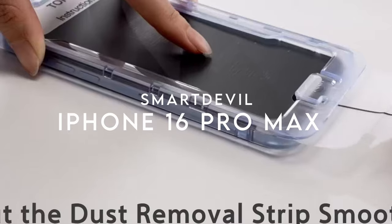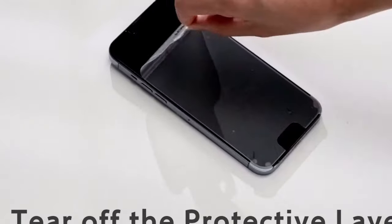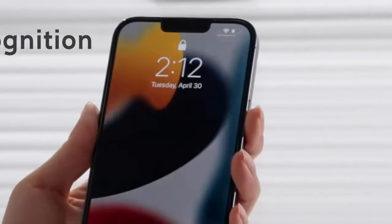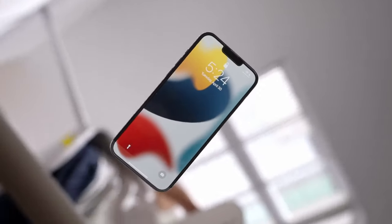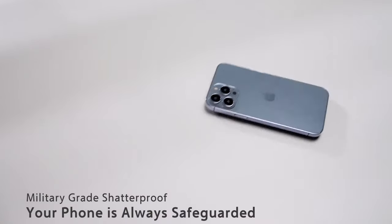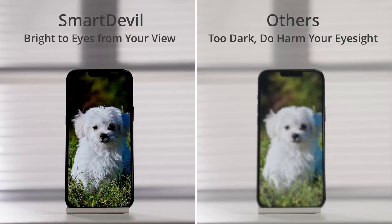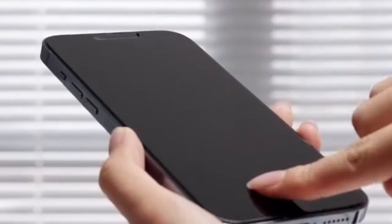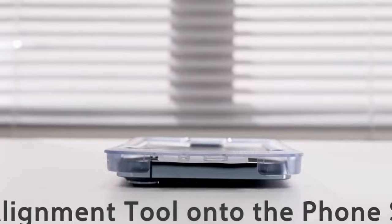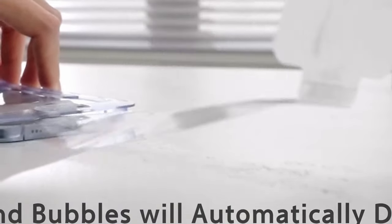At number 9: SmartDevil. SmartDevil's privacy screen protector is a game-changer, featuring advanced glass anti-peeping technology that offers an impressive 28-degree privacy shield. Whether in a crowded subway or busy bank, this protector ensures that prying eyes can't invade your personal space. Its 2.5D curved edge design enhances coverage, providing peace of mind wherever you go. Installation is a breeze thanks to the innovative auto-dust elimination tool, making it easy to achieve a bubble-free finish in just seconds — a silky smooth installation experience.